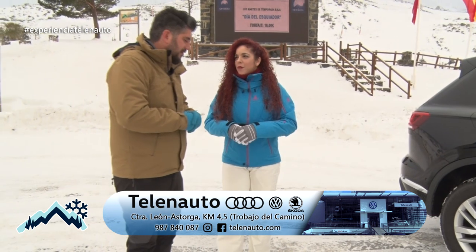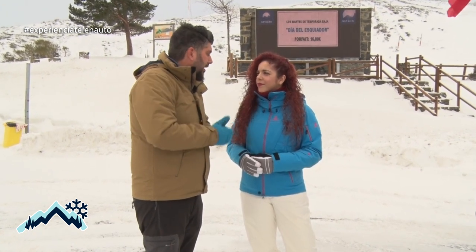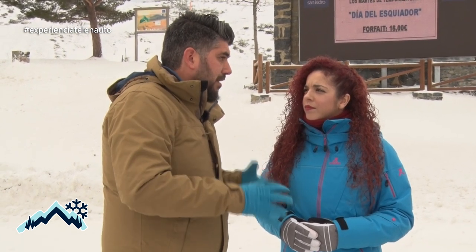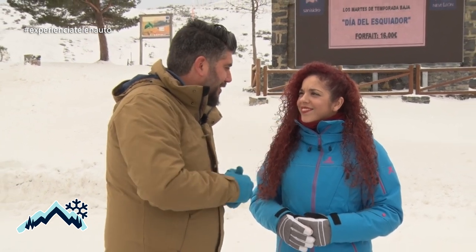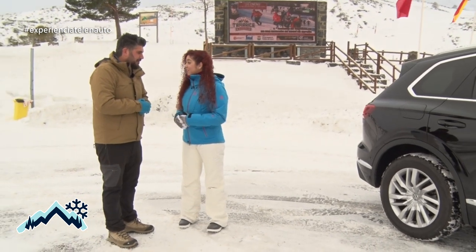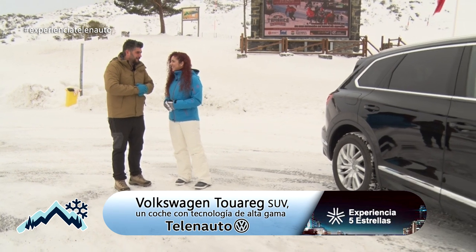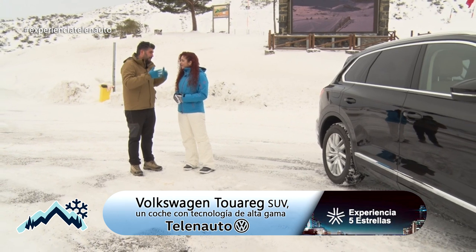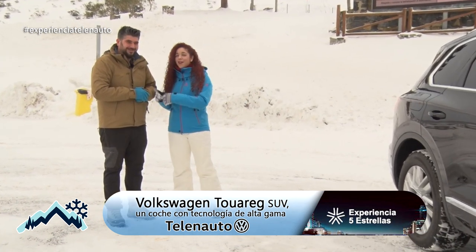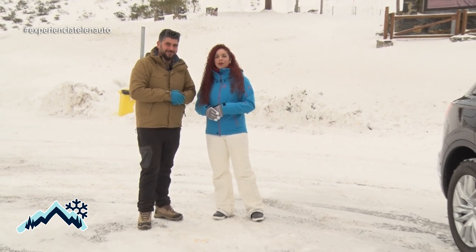En siguientes episodios entraremos un poco más en profundidad, pero podemos incorporarle accesorios: unas barras para portar bicicletas o esquís, incluso este tiene también bola de remolque para llevar las bicis en la parte trasera. También podemos incorporar accesorios portátiles del interior; hoy nos hemos traído hasta un trineo también. Viene muy completo, muy pensado para días como hoy, para la gente que le guste la nieve y disfrutar de la montaña, y también en verano se puede disfrutar. Al final es un SUV que vale tanto para un día de nieve como para un día de verano ir a la playa. Si os ha gustado, solo tenéis que ir a Volkswagen a hablar con Noé, y seguiremos hablando de las características de este Touareg en siguientes programas.